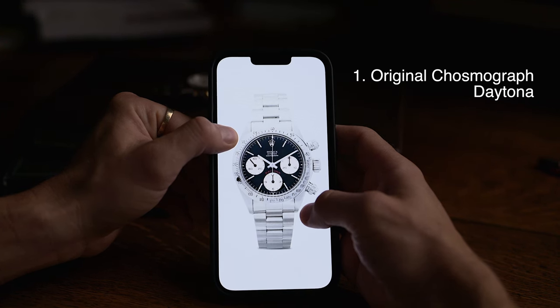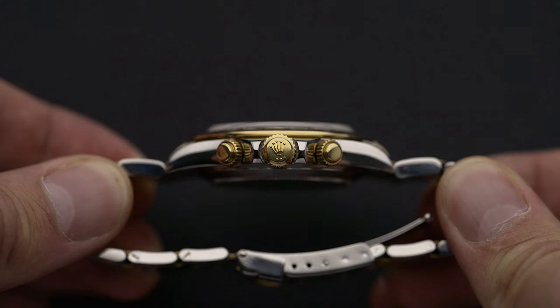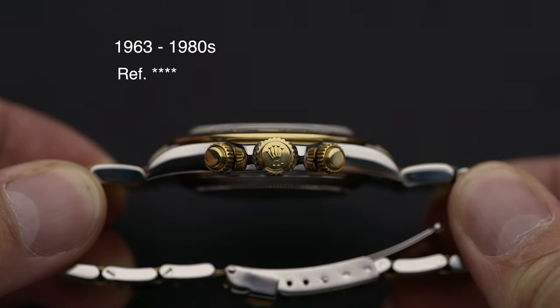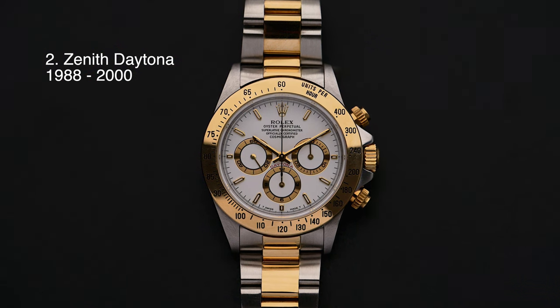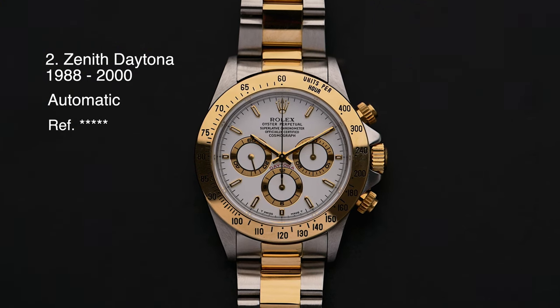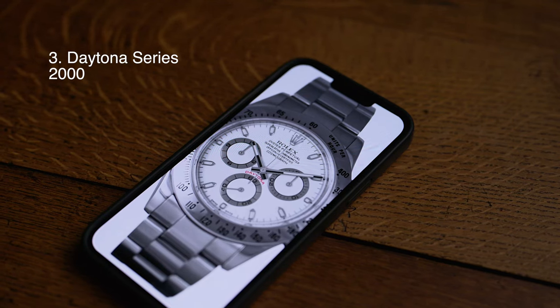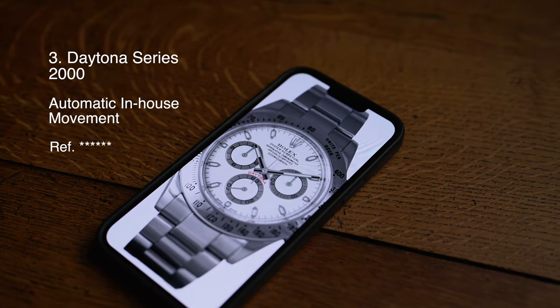Let's start with a quick reference overview before we go in depth. In its more than a half-century history, the Daytona has seen three different series. Series 1 is the original Cosmograph Daytona and has itself gone through three different series. The original series was produced in very small numbers from 1963 until the 1980s. These watches have a four-digit model number and feature a hand-wound movement. The second series — our today's piece, the so-called Zenith Daytona — was introduced in 1988 with an automatic movement. These watches have a five-digit number and were produced until 2000. In 2000, Rolex began the production of a third Daytona series with a movement made in-house and a six-digit model number. These watches were self-winding and have chronograph functions.